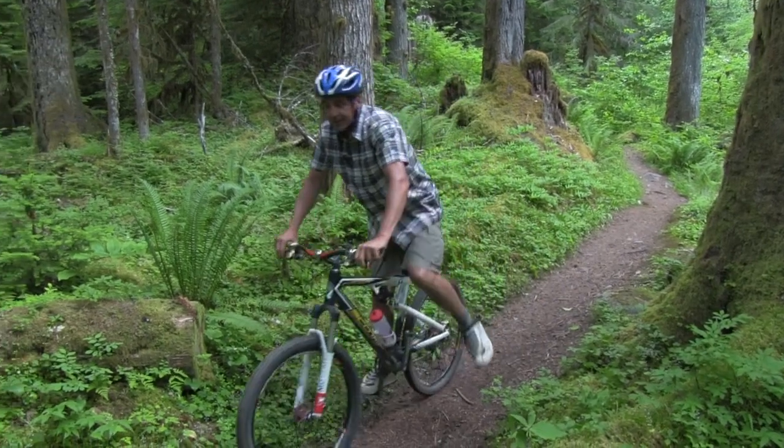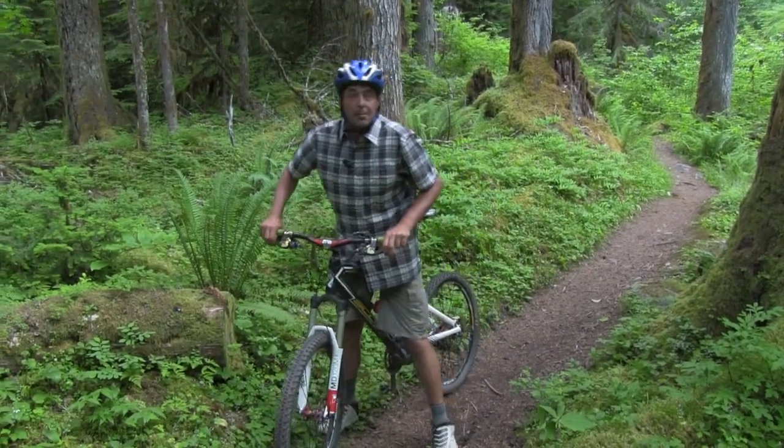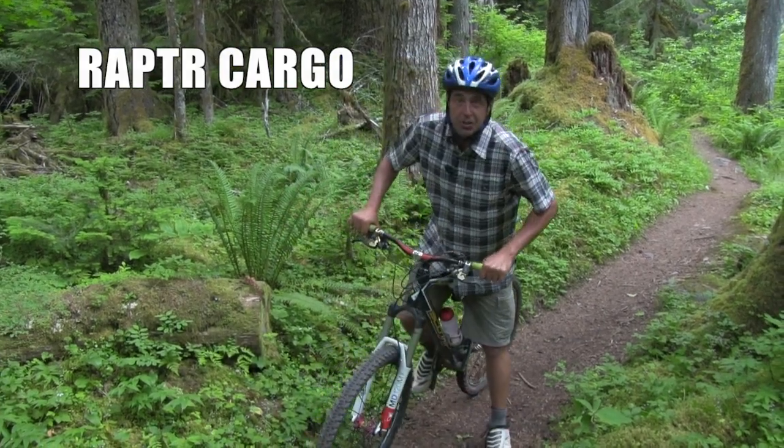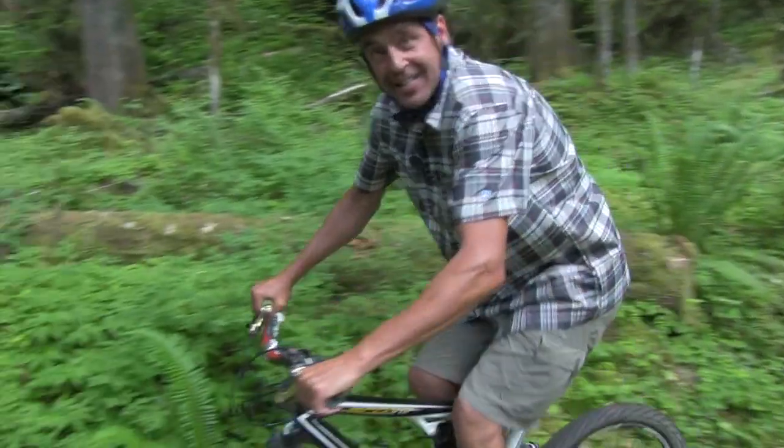Alright, up here in beautiful Lewis River, Washington State on a great mountain bike ride with Kool's new Raptor Short. I'm going to do a few more miles here and we'll show you some of the features. Stay with us.